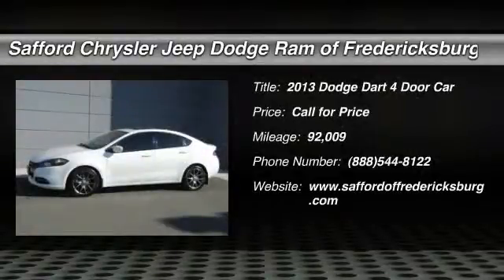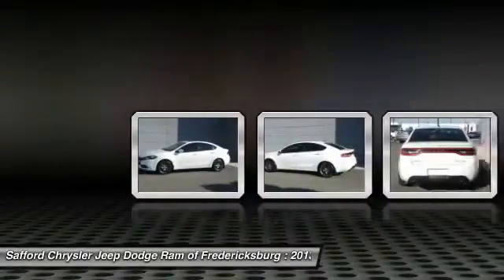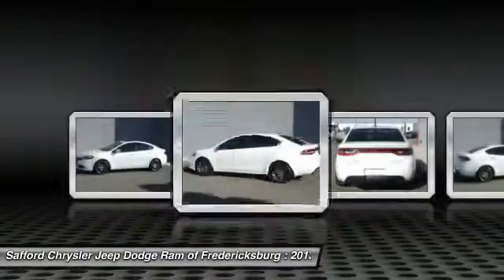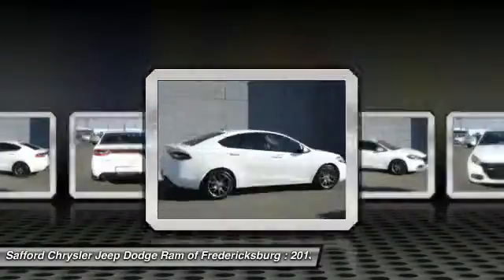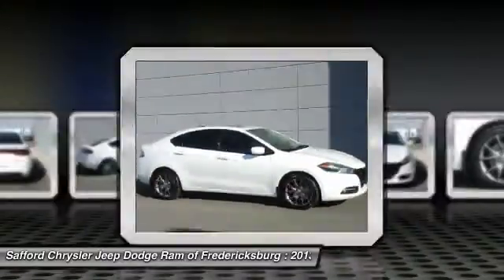The 2013 Dart. The Dodge Dart was introduced as a lower-priced, shorter wheelbase, full-size Dodge in 1960 and 1961, became a mid-sized car for 1962, and finally was a compact from 1963 to 1976.